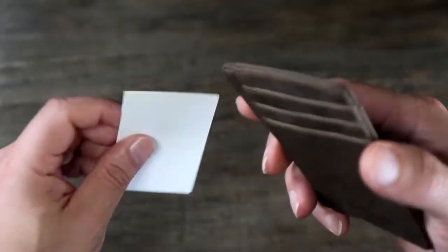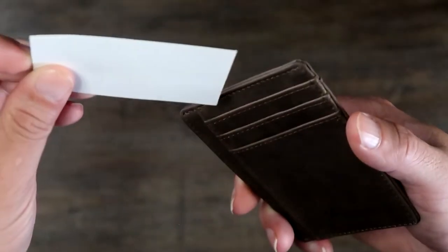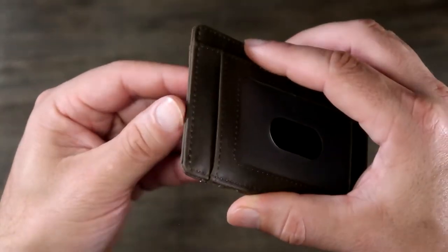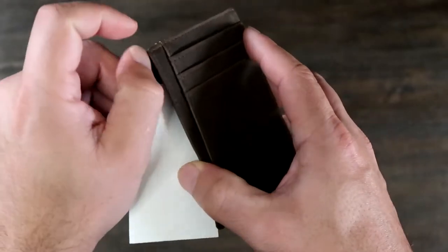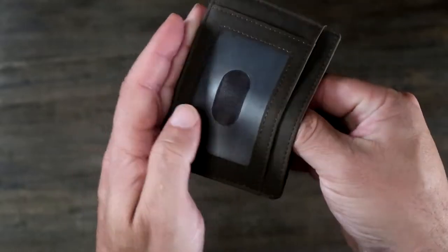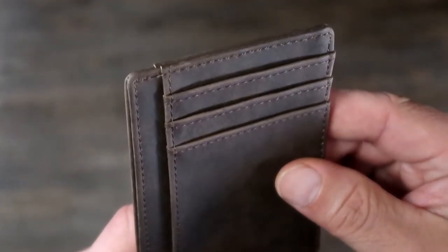Feel confident in the RFID blocking protection because it's been tested and approved by independent lab tests. They've been tested for 13.56 MHz frequency, which is the frequency our credit cards, debit cards, driver's license, and IDs operate under. The enhanced personal security of RFID technology helps block the signal, keeping your vital information, driver's license, and cards from being stolen.